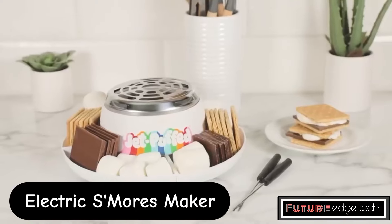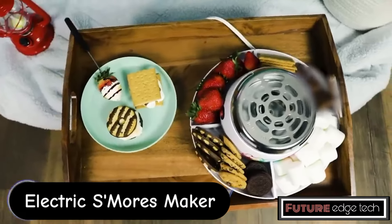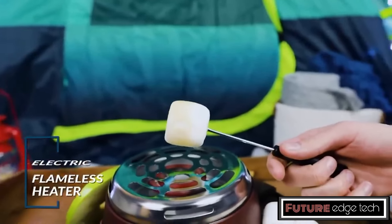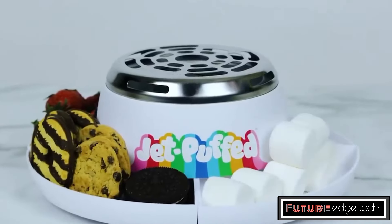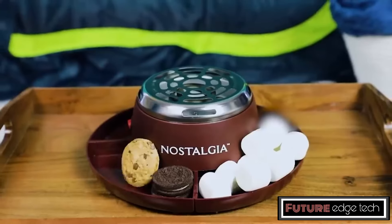An electric s'mores maker is a convenient and safe device designed to bring the fun of making s'mores indoors. It typically features a heating element that mimics the effect of a campfire, allowing you to toast marshmallows to perfection without the need for an open flame. This appliance is ideal for family gatherings, parties, or simply satisfying your sweet tooth at home.